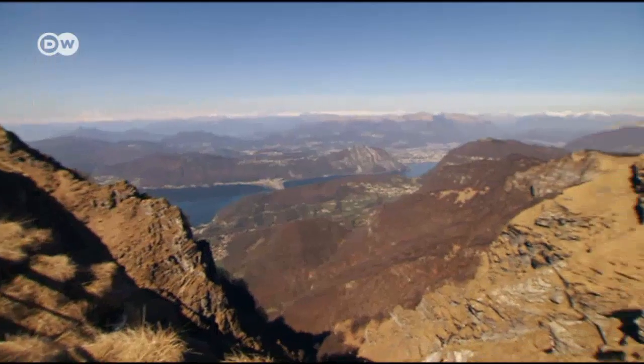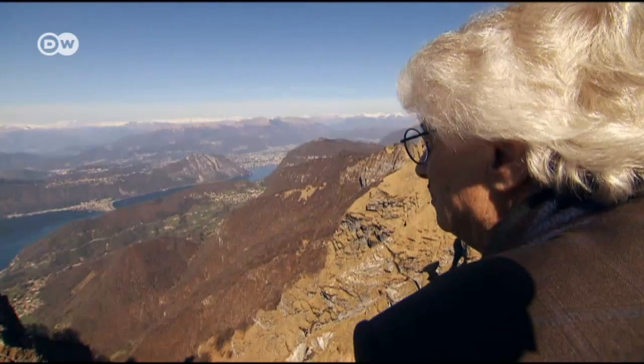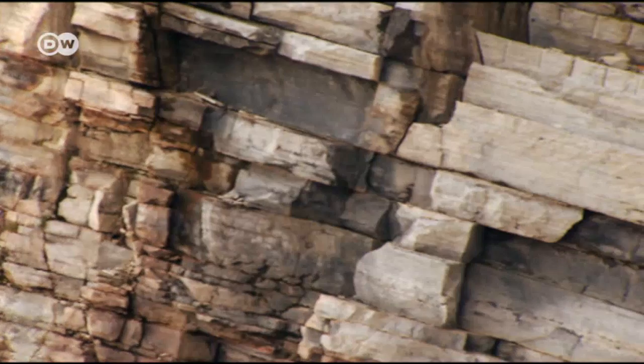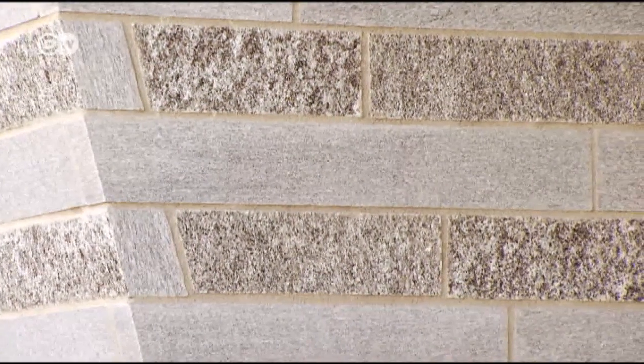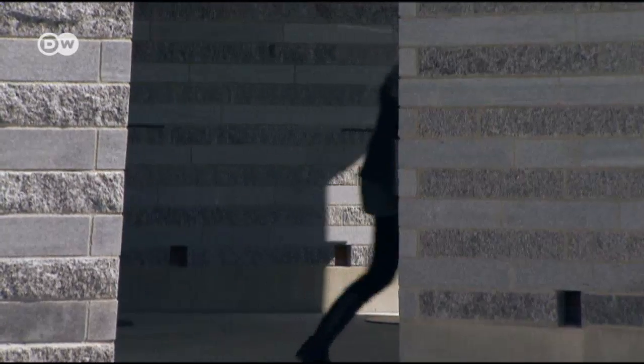Every last detail was designed by Mario Botta. The architect chose grey stone for the external cladding, designed to mirror the mountain itself. The stone stands for the mountain. I like the thought that architecture doesn't mean that a building occupies a place. Instead, the building becomes a part of the place.